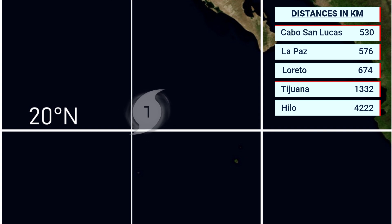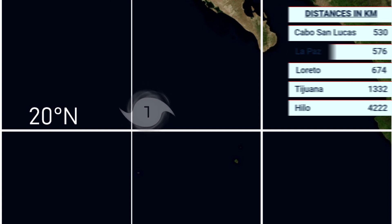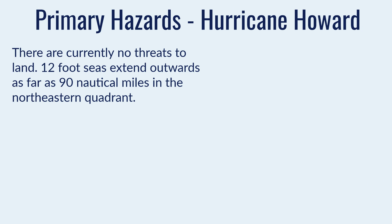It is also 422km from Hilo, Hawaii — a reference point, though the storm will never reach there. It's pretty much at its closest to the Baja California Peninsula right now and is gradually moving away, opening a gap from land areas. There are no threats to land.